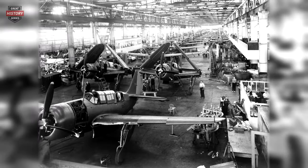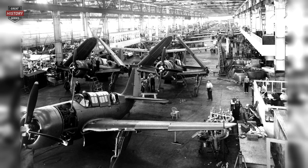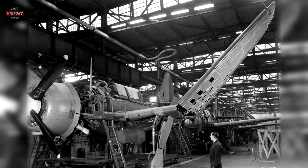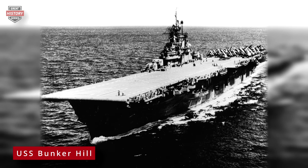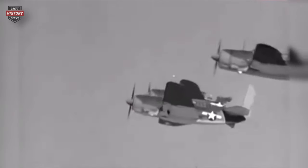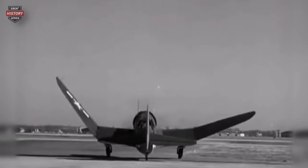The Helldiver faced significant challenges before gaining acceptance by the U.S. Navy. Over 800 modifications were deemed necessary to refine the design and implement changes on the production line. These extensive alterations caused delays, pushing back the Curtis Helldiver's combat debut until November 11, 1943. That day, Squadron VB-17 on the USS Bunker Hill carried out an attack on the Japanese-held Port of Rabaul on the island of New Britain. The initial reception of the SB2C, often nicknamed 'the Beast,' was unfavorable among air crews. Its larger size, increased weight, and reduced range in comparison to the SBD Dauntless it replaced led to strong dissatisfaction.